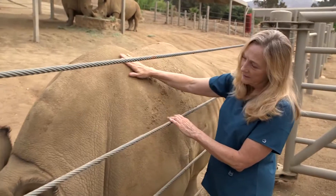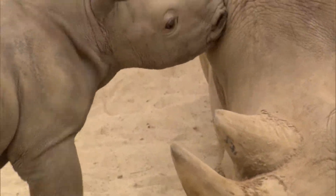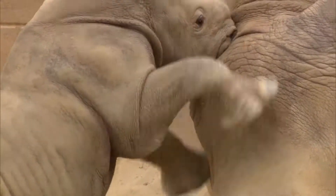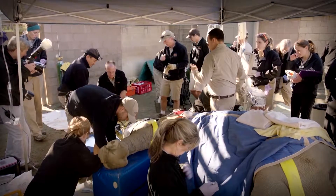No one is happier than Barbara Durant, the zoo's director of reproductive science. Edward is the very first baby rhino born in North America using artificial insemination and frozen sperm.